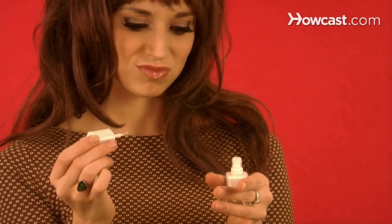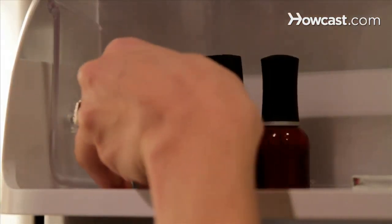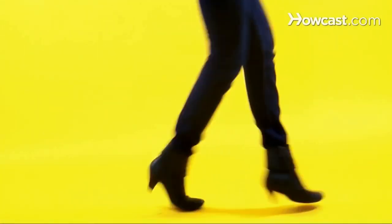Gloppy nail polish? Quick Tips: Store bottles in the refrigerator, which will help them maintain their color and consistency. Smooth. Slippery kicks? Quick Tips: Stick adhesive bandages on the ball and heel of each shoe. That's traction in action.